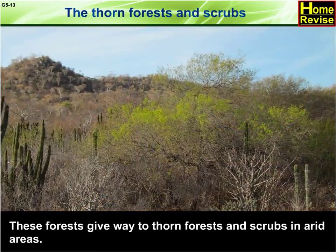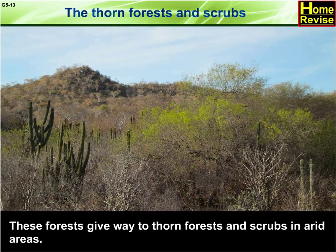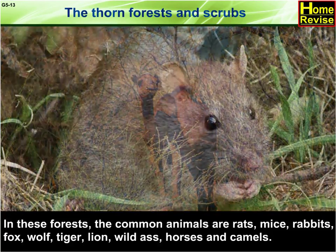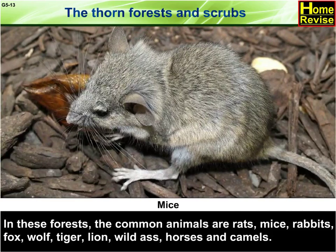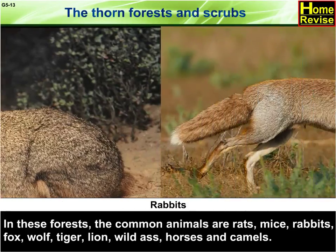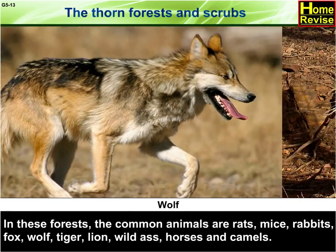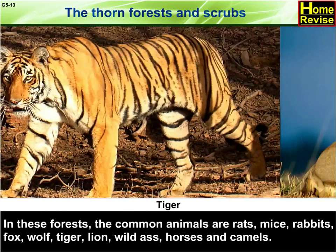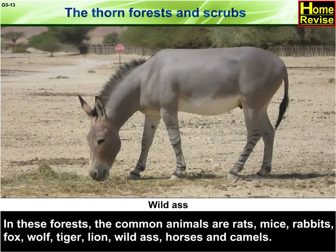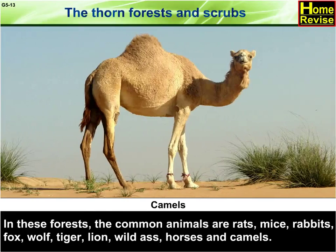These forests give way to thorn forests and scrubs in arid areas. In these forests, the common animals are rats, mice, rabbits, fox, wolf, tiger, lion, wild ass, horses, and camels.